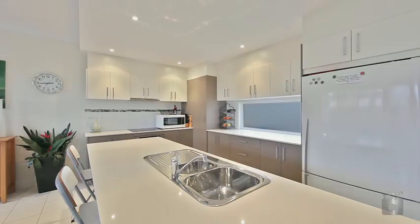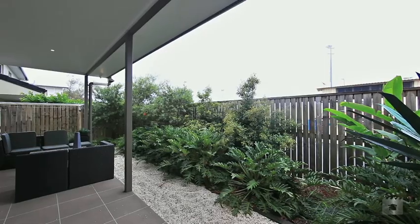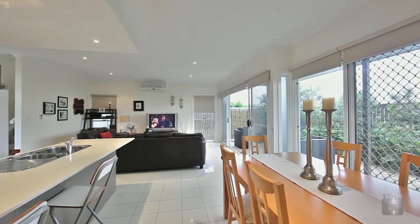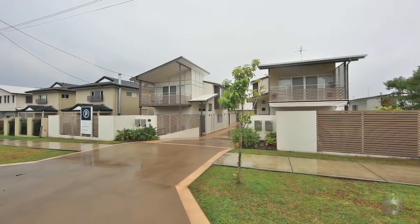Fully fenced courtyard and side-by-side lock-up garage. With stunning modern decor and the perfect inner-city lifestyle, all you have to do is move in.